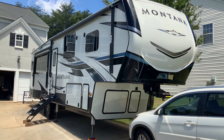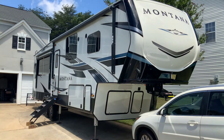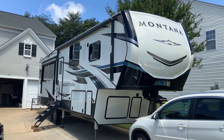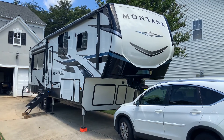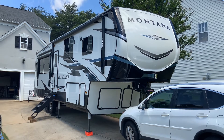We weren't expecting to purchase a fifth wheel for another couple of years, but we decided to go ahead and make the purchase. After reviewing several floor plans, we decided to go with the new floor plan for the Montana. The inside is absolutely beautiful — it's nice and bright inside.